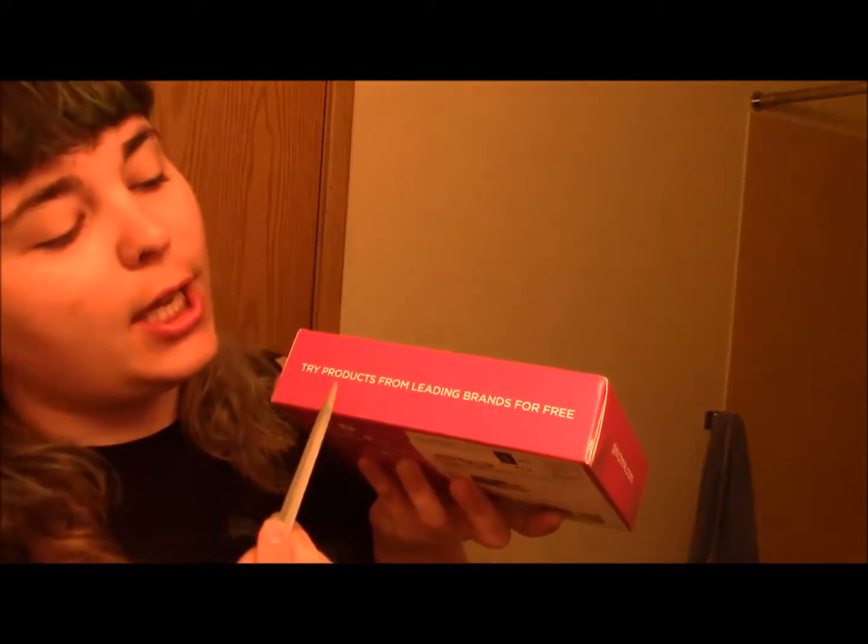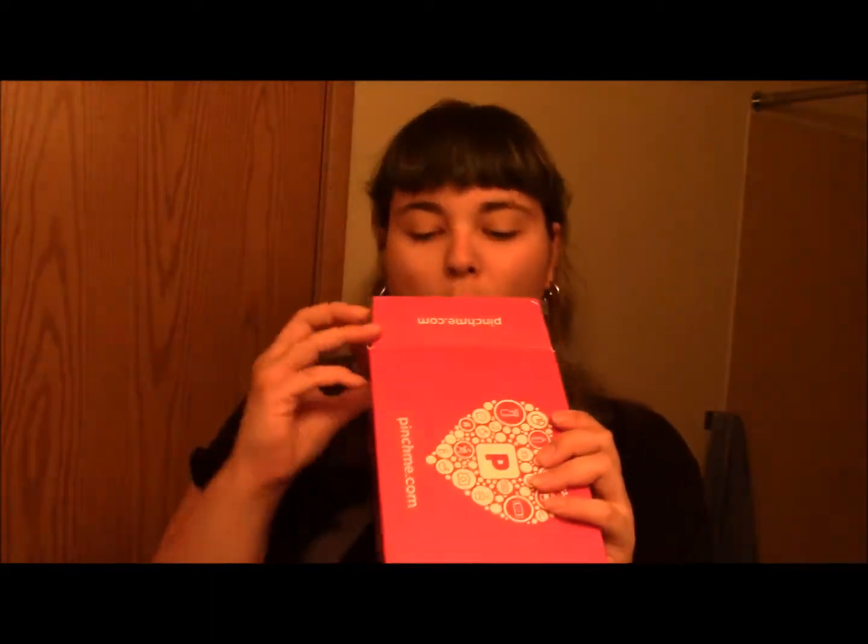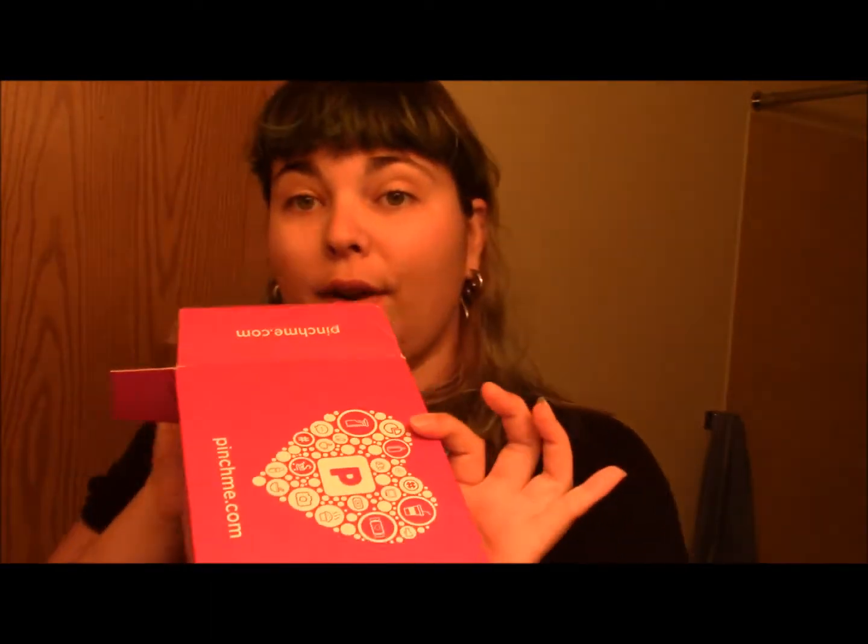"Try products from leading brands for free," says my box. You guys can join me on pinchme.com and you can earn free sample boxes by doing surveys, or you can get offered free sample boxes just for being awesome, or you can win them — there are a lot of different ways to get them if you check out the website.